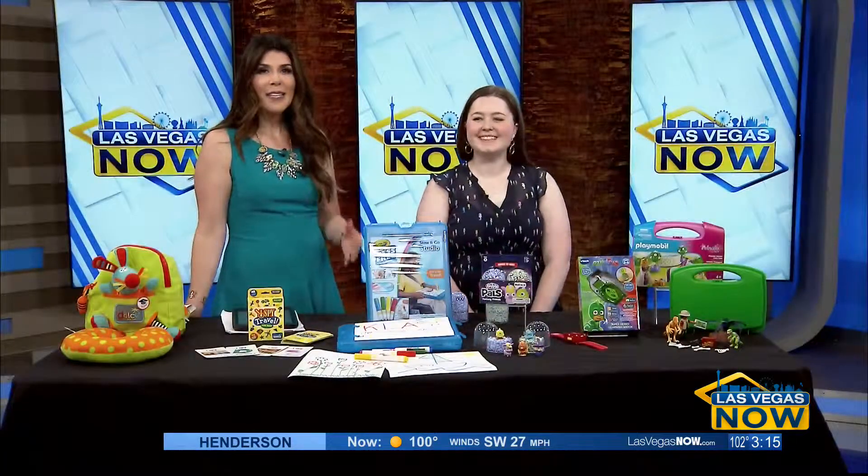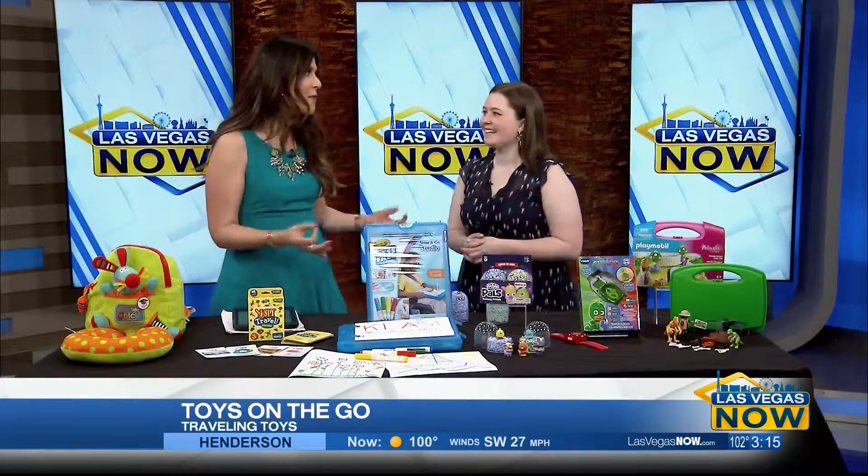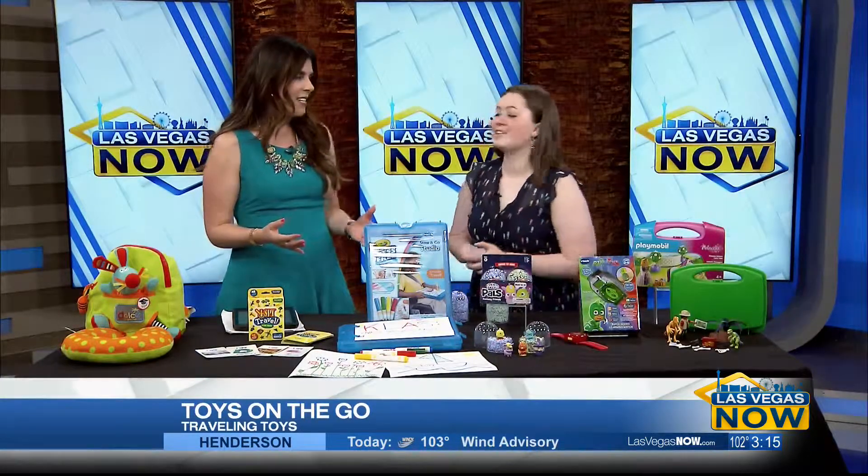It's that time of year that everyone is going on summer vacations, and sometimes the biggest battle isn't the drive or the delays — it's keeping the kids entertained on the way to your destination. We have the assistant editor from the Toy Insider, Madeline Buckley, here with some fun toys for the kids to play with when you travel. We want to avoid the 'are we there yet,' 'I'm bored,' and these are some really great ways to do that.